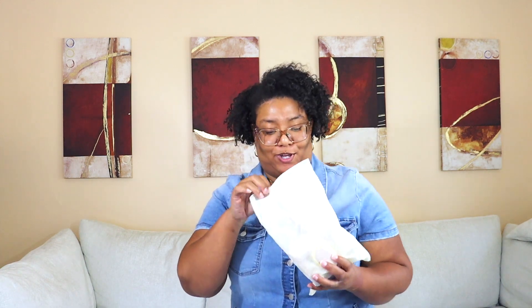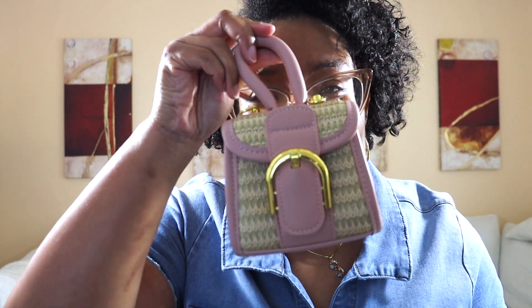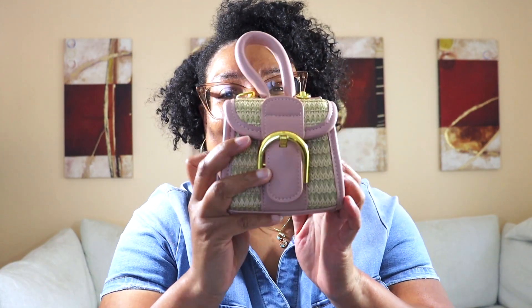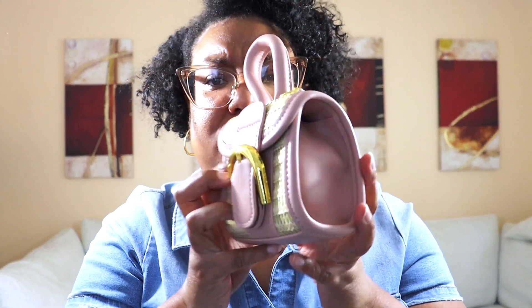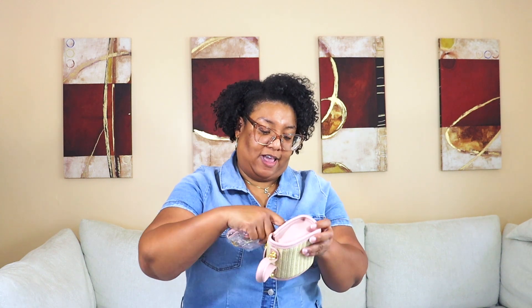Here goes the next one — look at this bag, isn't it just so cute? I love when things remind me of little babies because they're so small. It's like a wicker material and then it's accented in pink. It does have a strap — I usually like to carry bags as clutches, but let's see how it is with the strap.